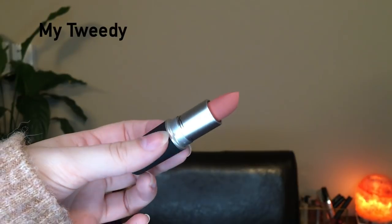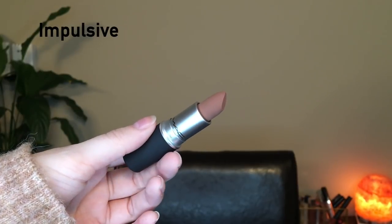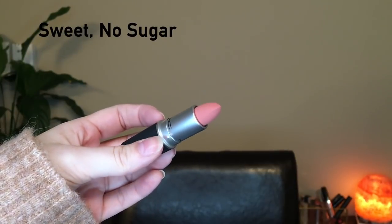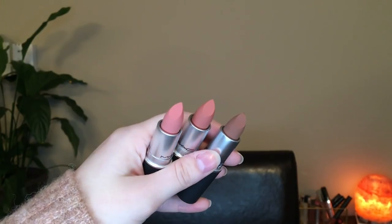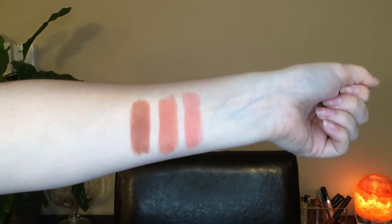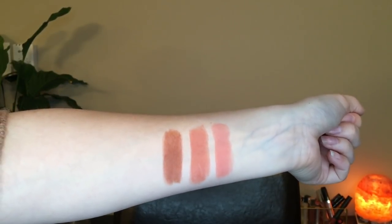So I ordered three shades. I ordered My Tweety, which is described as a blushy nude. I also ordered Impulsive, which is described as a warm brown. And finally, I ordered Sweet No Sugar, which is described as a clean, warm pink. Right now I'm wearing My Tweety. Here are the swatches — on the very left-hand side we have Impulsive, in the middle is My Tweety, and finally is Sweet No Sugar.